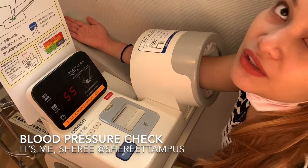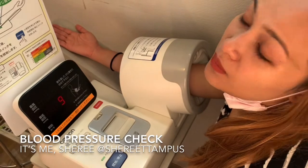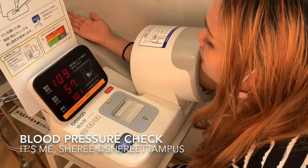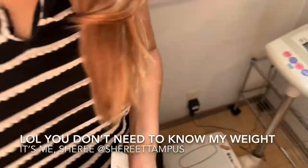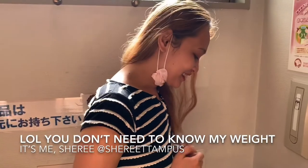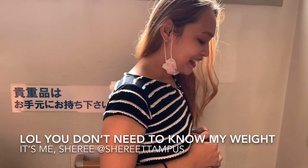So after the blood pressure, what do I do? Wait, and then check your weight. My result — you don't need to show my exact weight, you can just take a video of me right now. Okay, that's good.